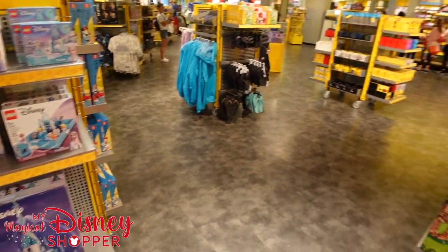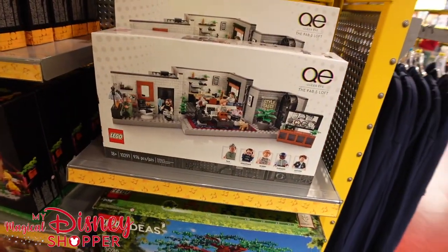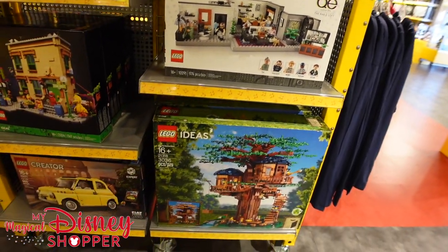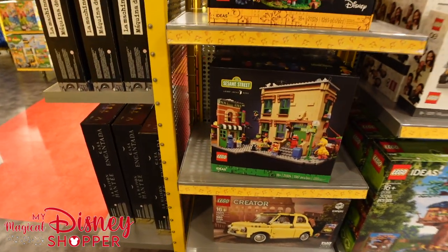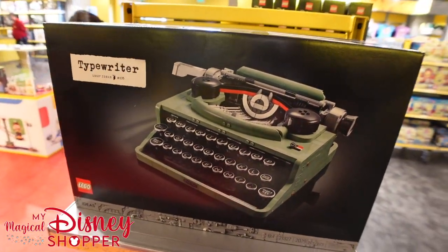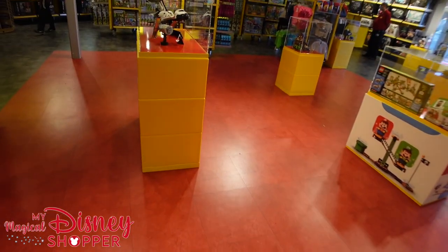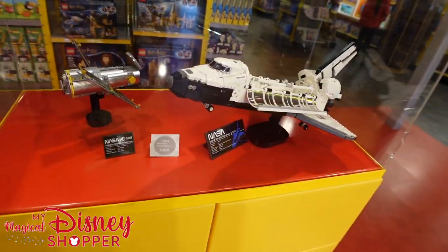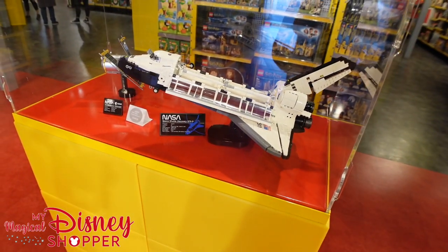They also have Queer Eye Lego sets, and the Creator sets are really awesome — tons of those here. There's even a Sesame Street set, Harry Potter, the typewriter Creator set, and the haunted house. Some of these are pre-built on display, like the space shuttle Discovery which you can also buy over at Kennedy Space Center.